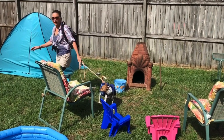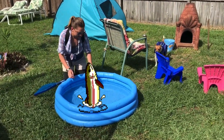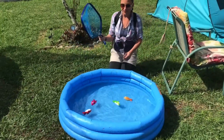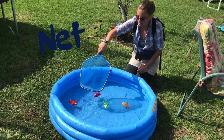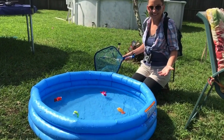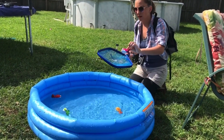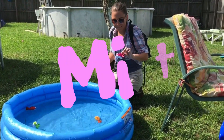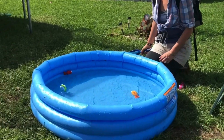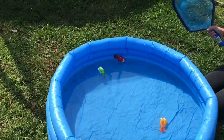Over in our pond we have some fishies. I'm going to catch the fishies with the net. Look, they're swimming together! I'm going to catch the fishies in the net and we're going to see what words are on them. Let's see if we can find the rhyming word. Remember, a rhyming word has the same ending sound.